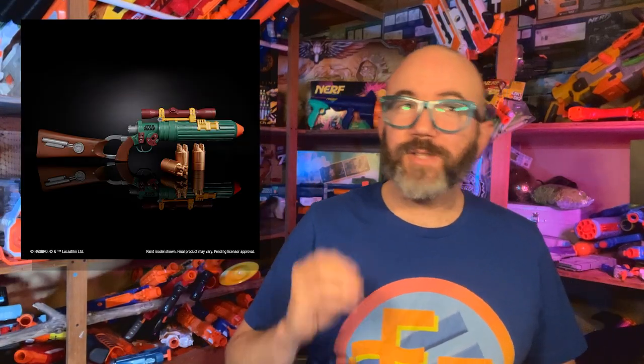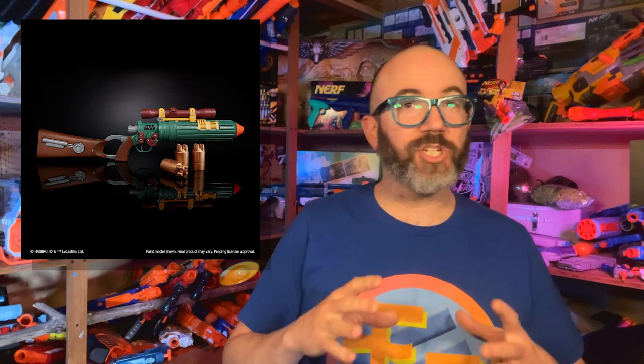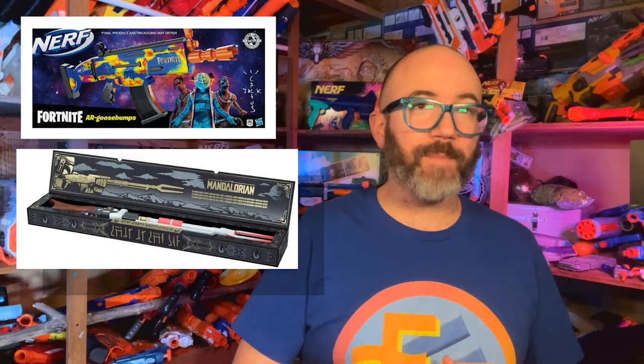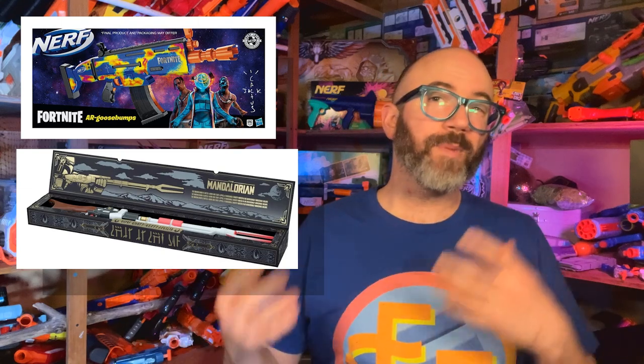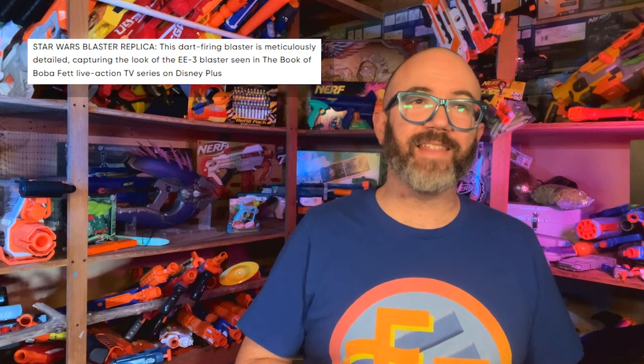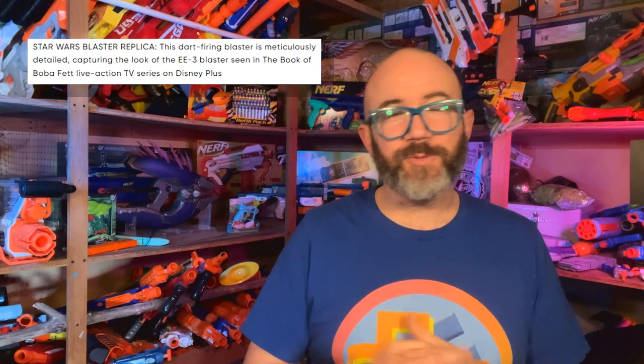The Nerf Limited Star Wars Boba Fett's EE3 Blaster, initially available as a pre-order on January 11, 2022 for $110, has finally begun arriving on customers' doorsteps. While early limited blasters like the AR Goosebumps and the Mandalorian Ambon Phase Pulse Blaster were promised six months after pre-orders opened but suffered from significant production delays, the EE3 follows in the footsteps of the more recent Aliens M41A and Halo Needler, which were promised 12 to 13 months out from pre-order and delivered more or less on time. In fact, a couple of customers received the EE3 as much as a month early in early February.